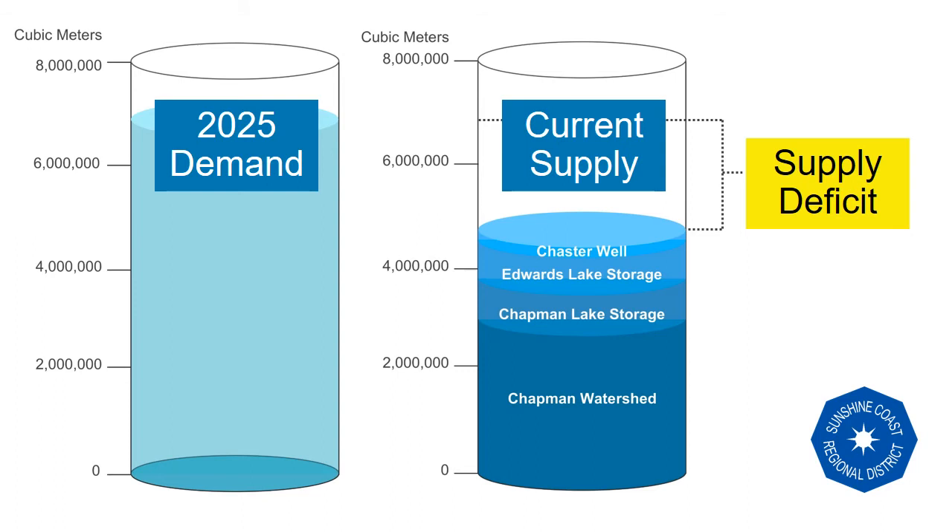Aligning the demand of water use with the current supply illustrates the water supply deficit of the Chapman water system. To avoid stage 3 and 4 water conservation regulations during extended periods of dry weather, the Chapman water system requires an additional 2 billion litres of water between May and October.